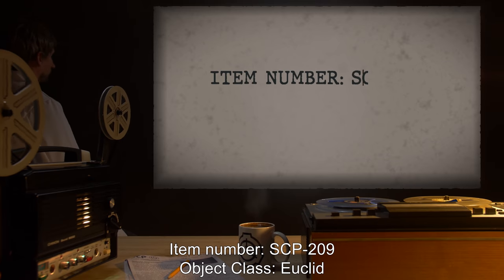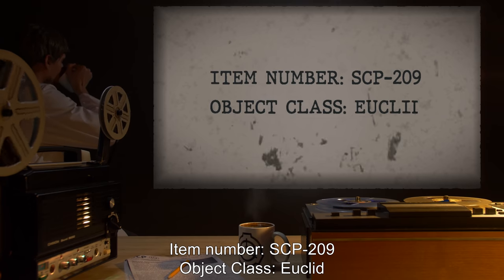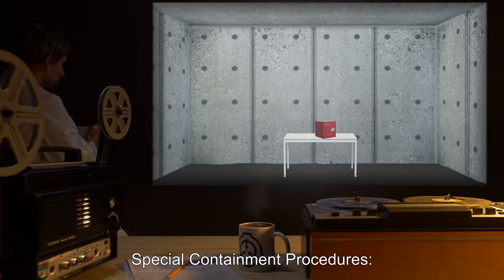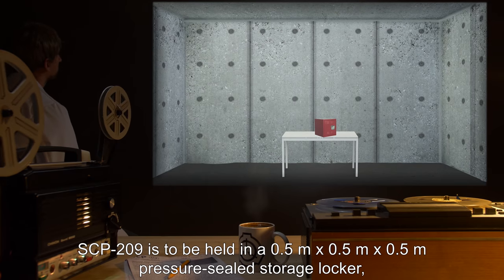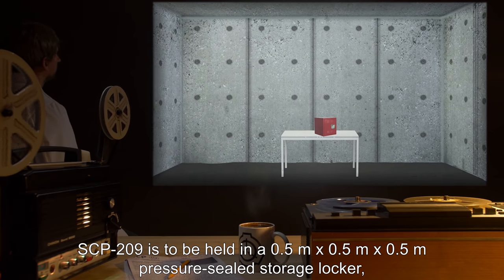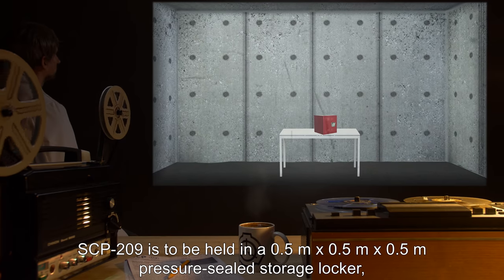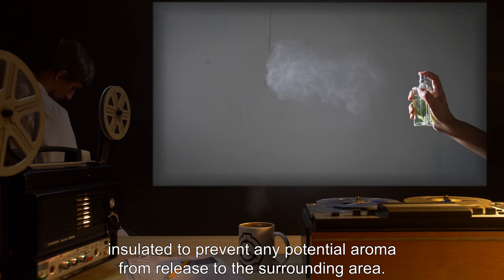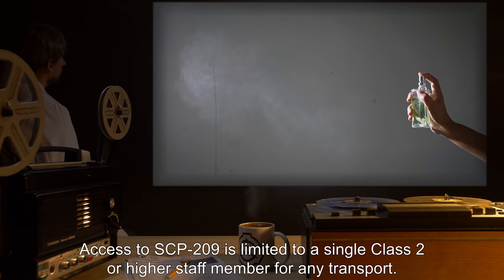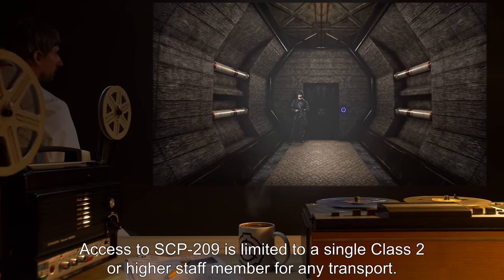Item Number SCP-209. Object Class: Euclid. Special Containment Procedures: SCP-209 is to be held in a 0.5m x 0.5m x 0.5m pressure-sealed storage locker, insulated to prevent any potential aroma from being released to the surrounding area. Access to SCP-209 is limited to a single Class II or higher staff member for any transport.